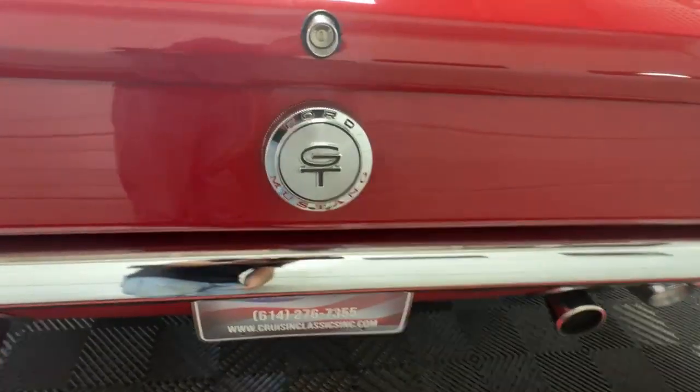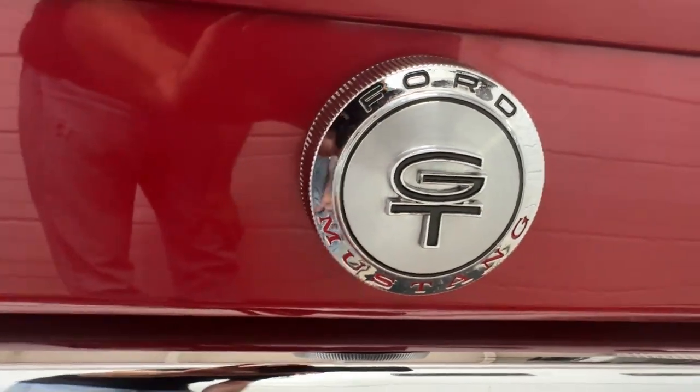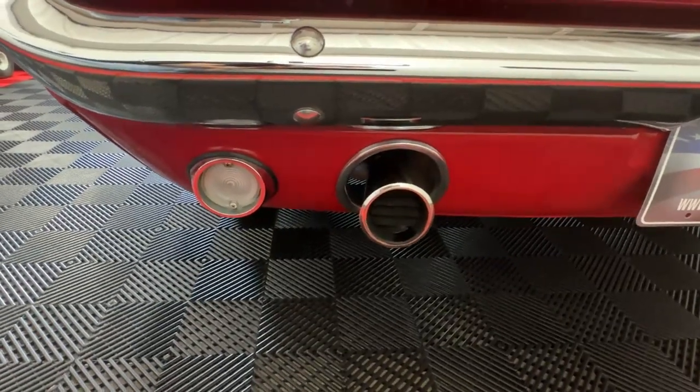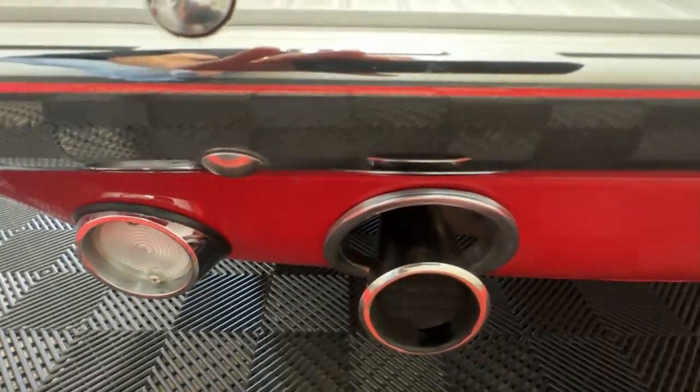It seemed like every year back then they switched the gas cap — this is a nice GT model here. Down on the lower rear valance we've got reverse lights and flared chrome-tipped exhaust coming out through those holes in the valance.